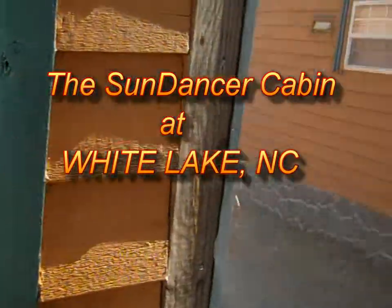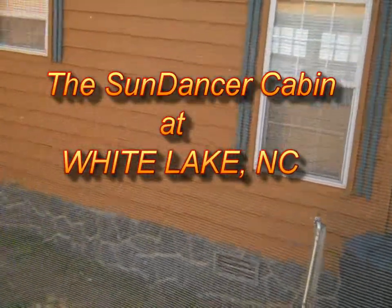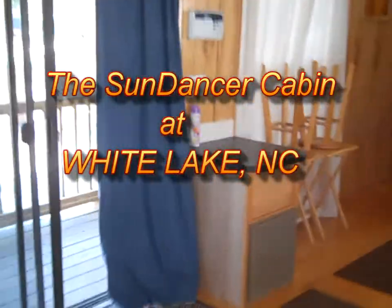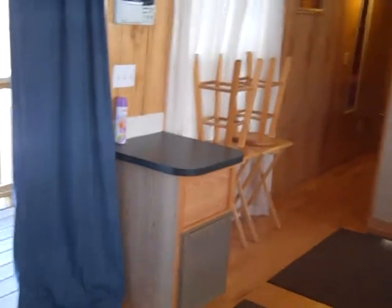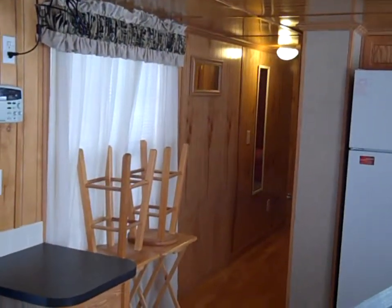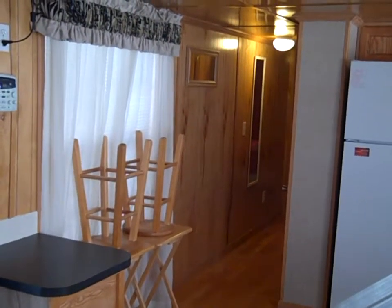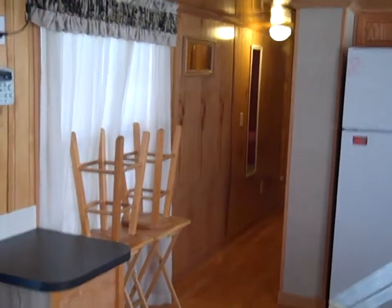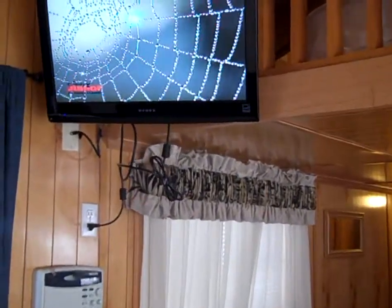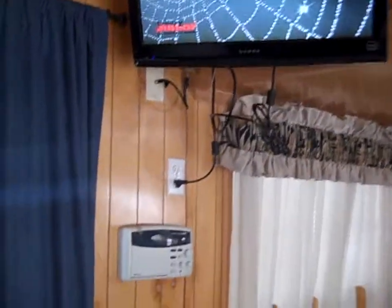Hi, this is Bill and greetings from beautiful White Lake on a March day. Today we're inside the Sundancer cabin. Each one of our cabins has a name and its own personality. We got the name Sundancer because we were outside one evening watching the sun go down and it seemed like the sun was dancing off the cabin's side and roof, and I said, that's the name of this cabin — the Sundancer.